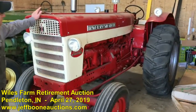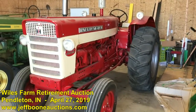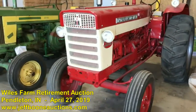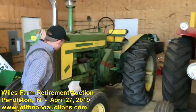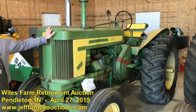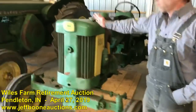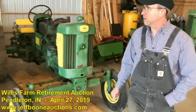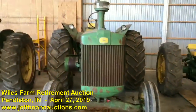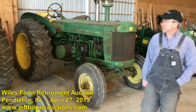The only red tractor in the group is our big International Farmall 560 diesel — super good tractor. The big 720 diesel, standing. Here's a little 430 project tractor, and we've got several of those that we'll have in the auction as well. The 820 diesel.